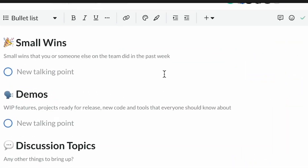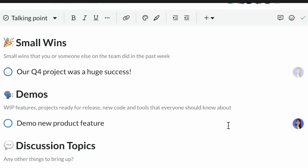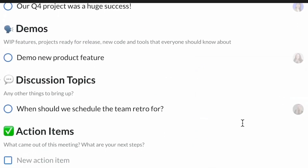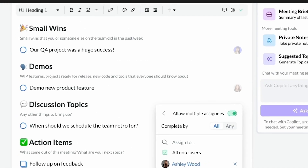It provides hundreds of meeting templates for different scenarios. I can assign different people to discuss different topics and also add action items. This pre-meeting prep alone saves me 10 to 15 minutes per call.